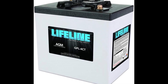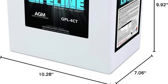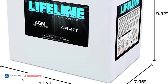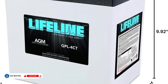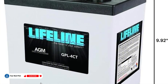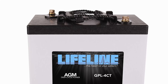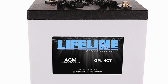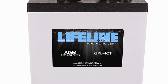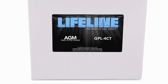Cold cranking amps are impressive too, making starts easier in chilly weather. One thing to keep in mind is that this battery likes to be charged just right. Temperature-compensated charging is important here to keep it healthy for the long haul – that might require a charger that knows what it's doing. It's a premium option, but with a reputation for long life and reliability, especially if it gets the right care. If your boat demands durability and steady performance, this one deserves a look.